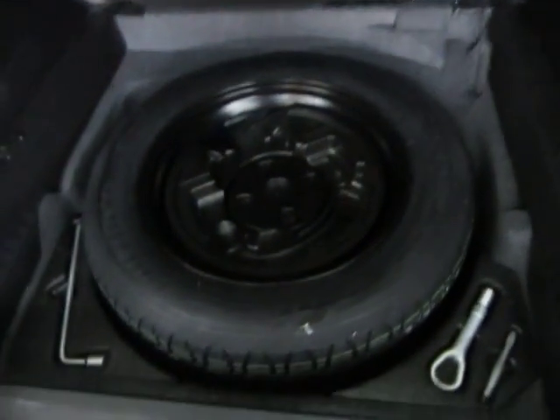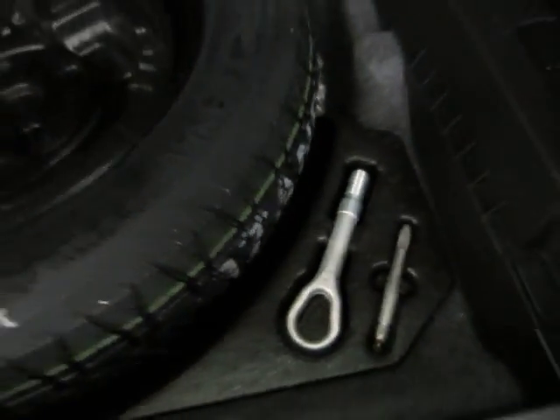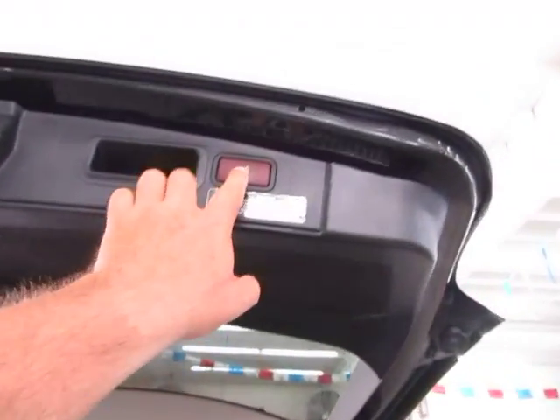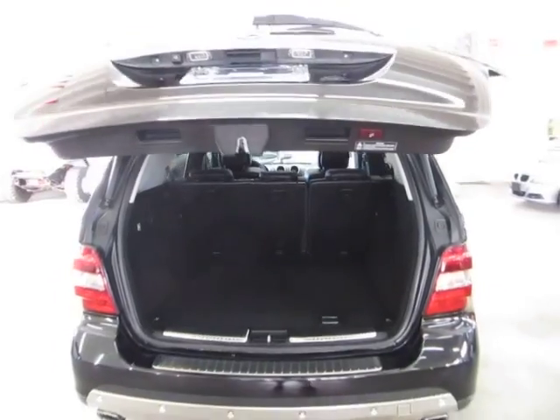Underneath here is where you'll find your spare tire, and this spare looks like it has never even been on the ground. You've got all your tools and everything you need to change your spare. To close the tailgate, you can do it three different ways: by pressing the switch here, pressing the switch on the driver door panel, or using your remote control.